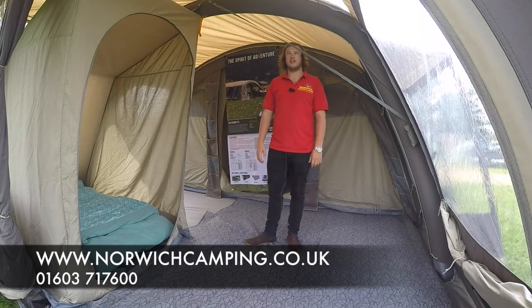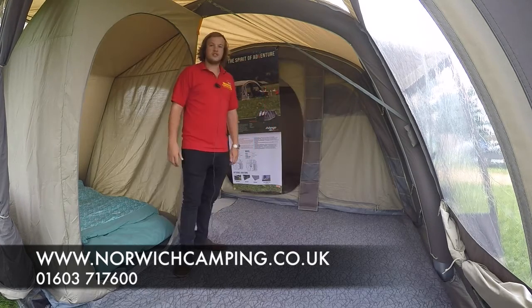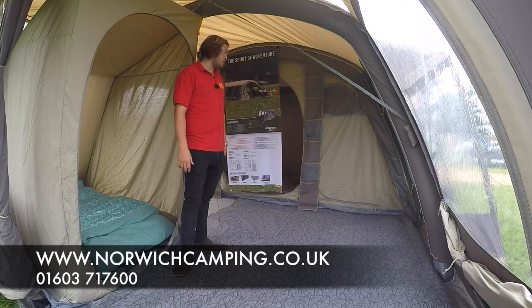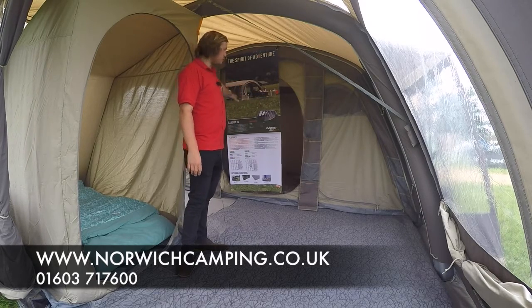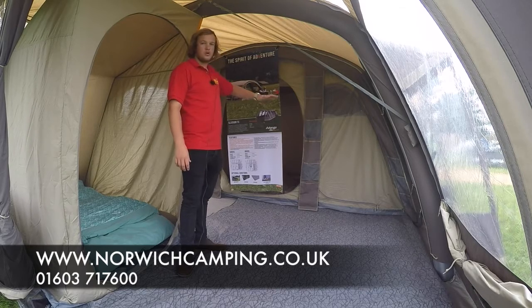So this is a poly cotton tent, so strong, durable and also breathable. This tent's an eight person tent, so you've got a six berth bedroom at the back here, having a two and a four, all three twos.